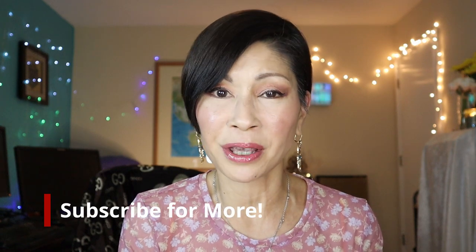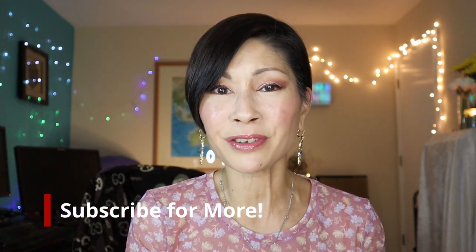In my next upcoming video I'm going to be reviewing some drugstore makeup that I can't wait to share with you. If you haven't subscribed yet, please do — I would love it if you'd be a part of my family. For more reviews on makeup and skincare, check out these videos. I love you and I'll see you in my next one. Bye!